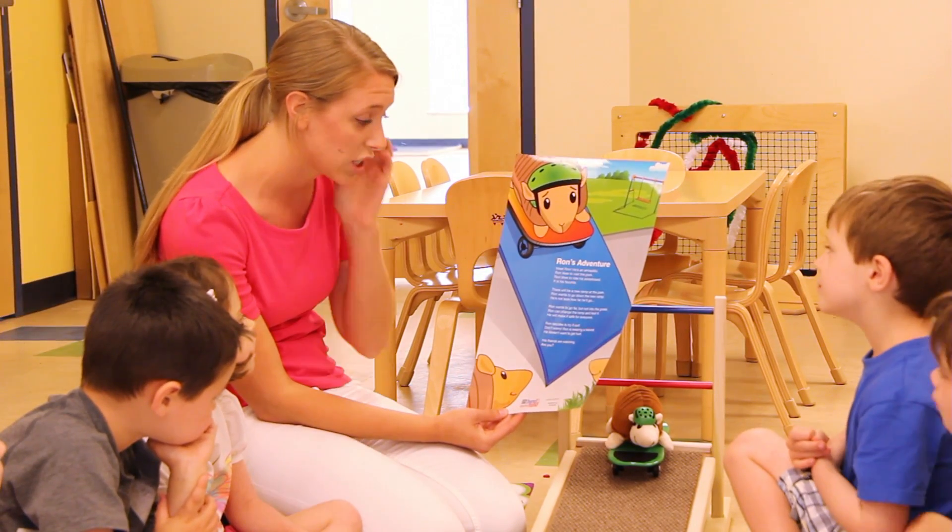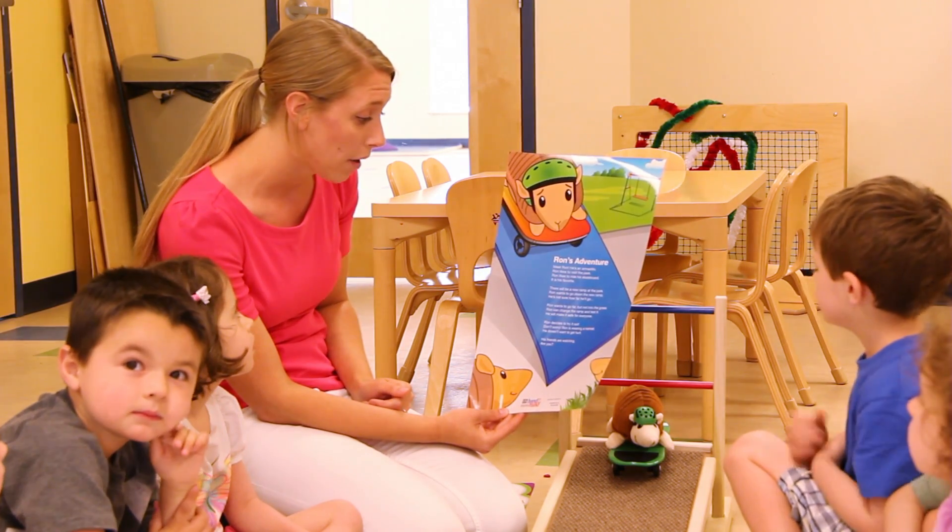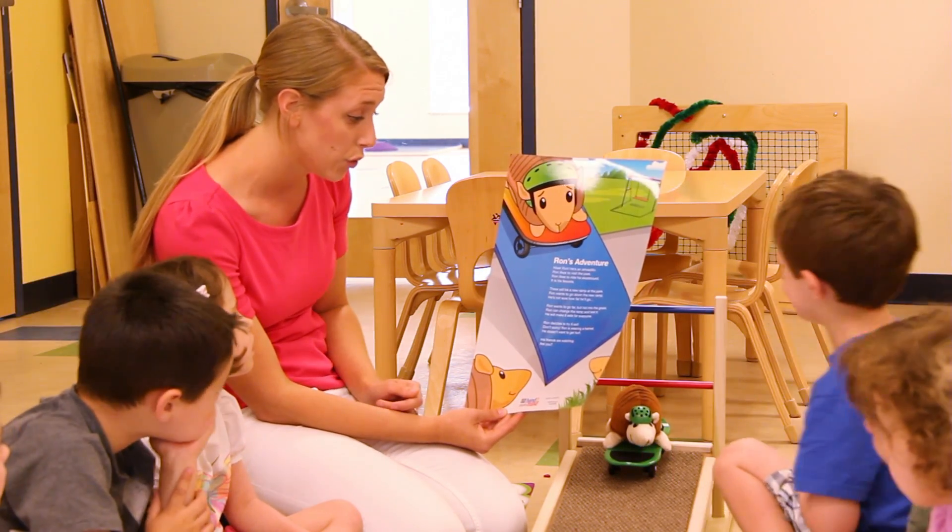STEM stands for science, technology, engineering, and mathematics. In our kindergarten prep classroom, we incorporate STEM activities into our curriculum. Many future jobs will require STEM skills, and the development of these skills starts young. We are always looking for ways to incorporate STEM activities and projects into our curriculum.